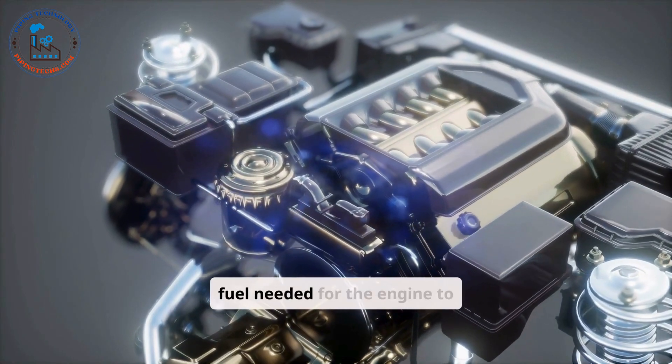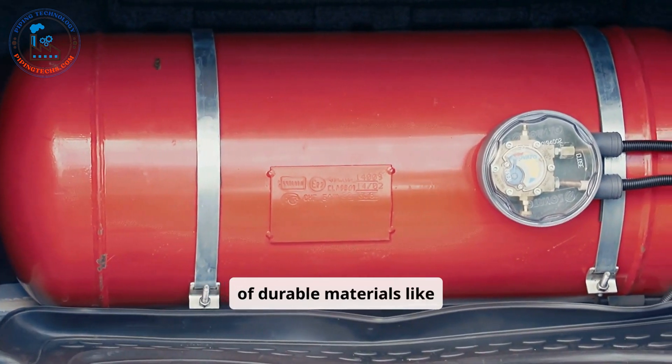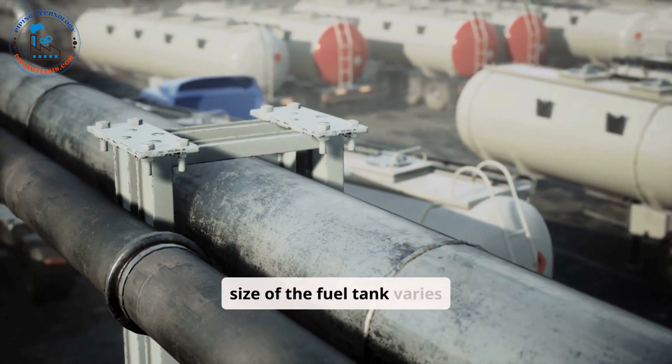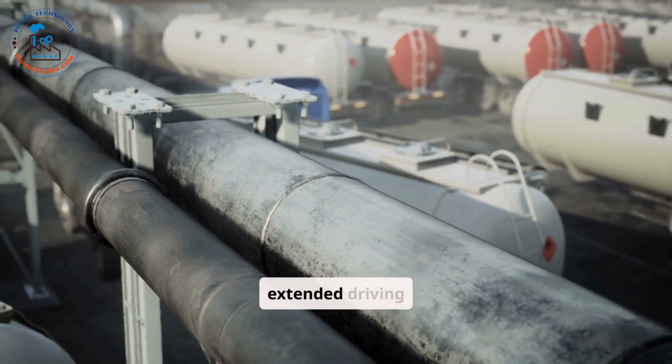The fuel tank stores the fuel needed for the engine to operate. Typically made of durable materials like steel or plastic, it is designed to prevent leaks and withstand external pressures. The size of the fuel tank varies depending on the car model, with larger tanks offering extended driving ranges.